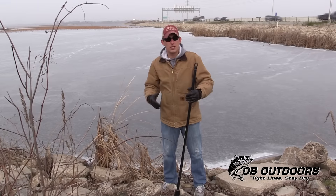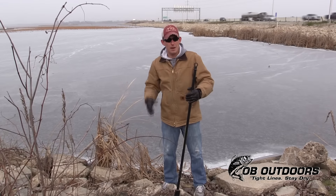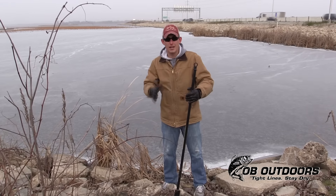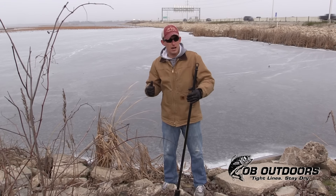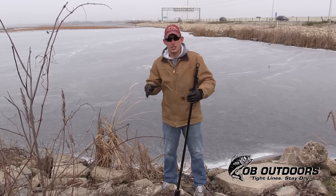Hey guys, I know you're excited just as much as I am for early ice, and getting out today — it's Packers Sunday — getting out and checking some of the first ice locations here around the Oshkosh area.